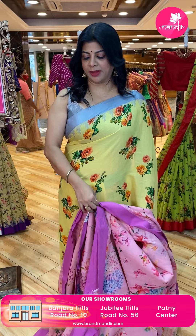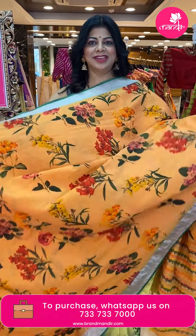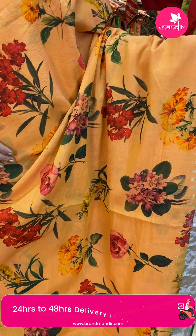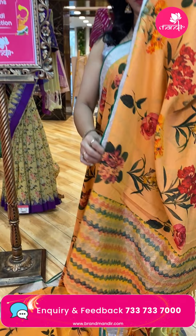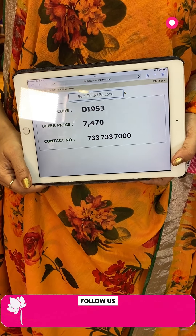There are silk border options in khadi — you can team up with a silk border contrast blouse. Next one — khadi with tissue border. Beautiful light orange with tissue border, printed florals with lovely roses. Border — silver tissue border with contrast green color. Pallu — printed pallu with zari lines. Blouse — self with prints. Price is 7,470. DI953 is the code.